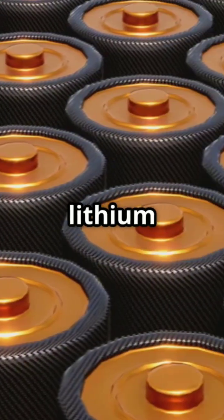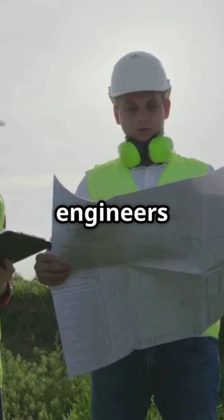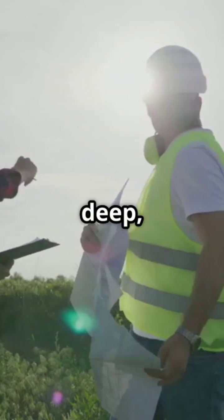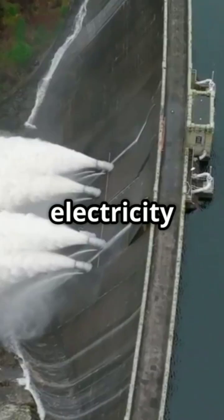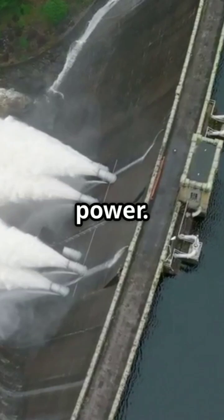What if we could store renewable energy not in lithium batteries but by pumping water underground? In Texas, energy engineers used geochemical energy storage. They inject water under high pressure into deep, impermeable rocks, turning the earth itself into a massive battery. When electricity is needed, the pressurized water is released, driving a turbine to generate power.